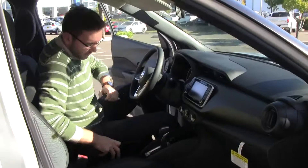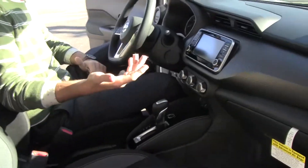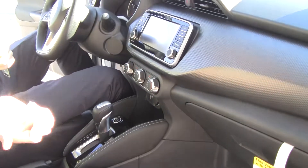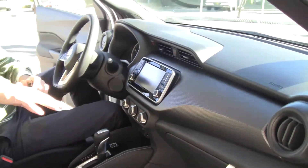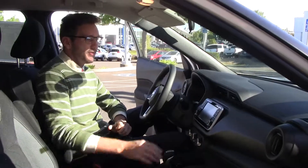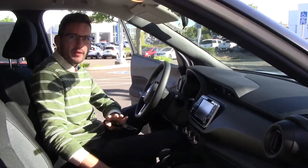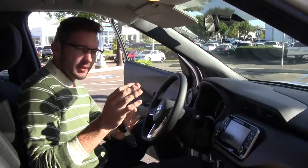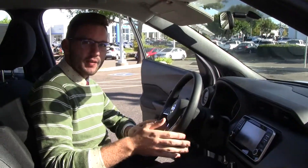In here you do have push start, which comes standard with this vehicle. You are going to have adaptive cruise control as a feature. This is also the only vehicle in its class that has a Bose Plus personal sound system. If you get this in the SR model, there are so many features you would not expect on an entry-level SUV. There's really nothing else competitive out there like this vehicle.